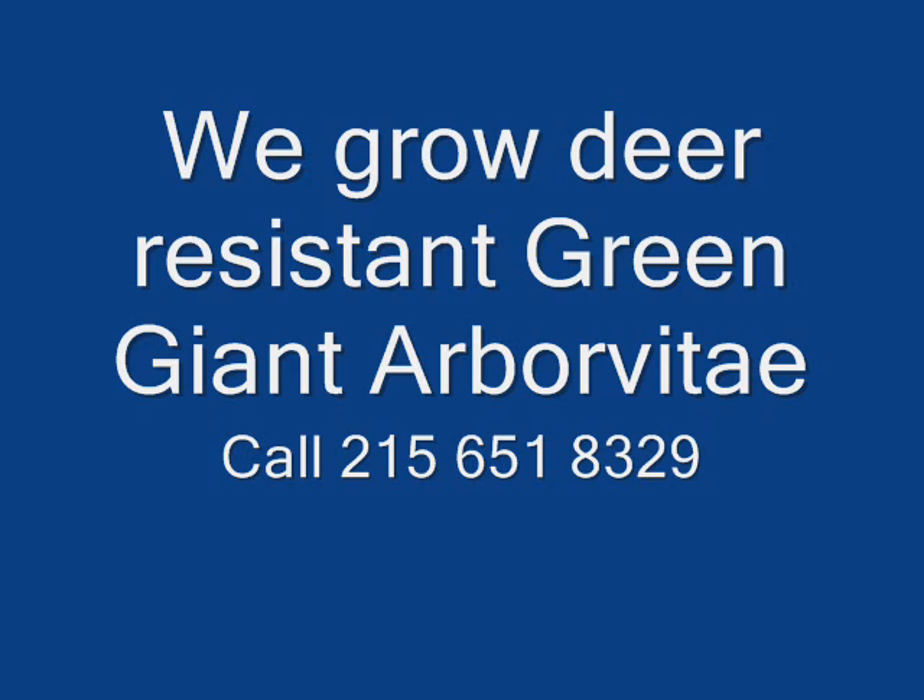So give us a call at 215-651-8329, as we do deliver and we deliver and plant.